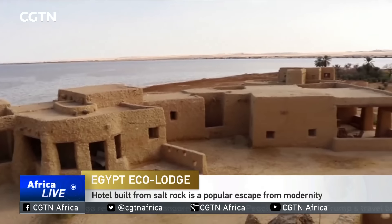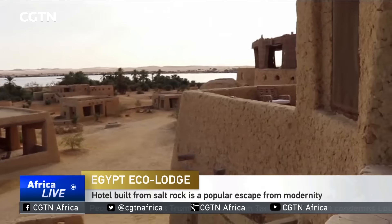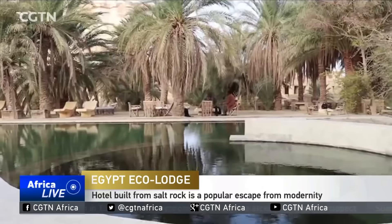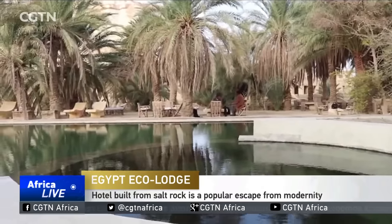Set against the imposing cliffs of the Desert Mesa, the Adrer Amelal Hotel is described as one of the most sustainable in the world. The Siwa Oasis is just meters away, bringing life to the area which is brimming with olive and palm trees.